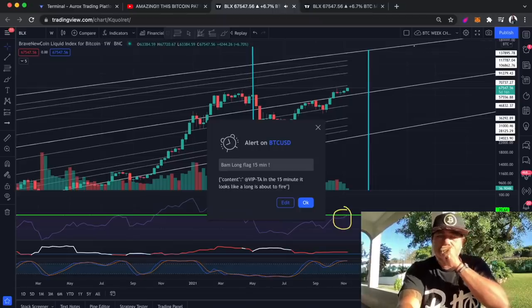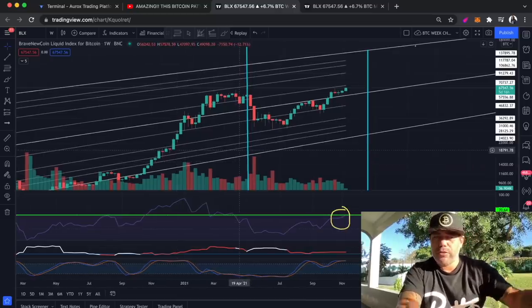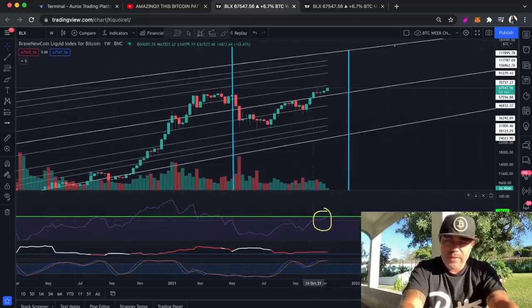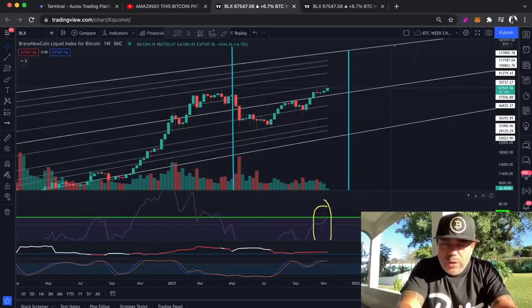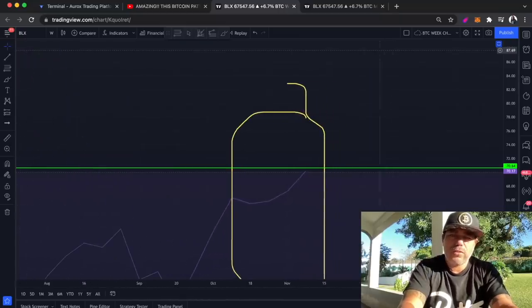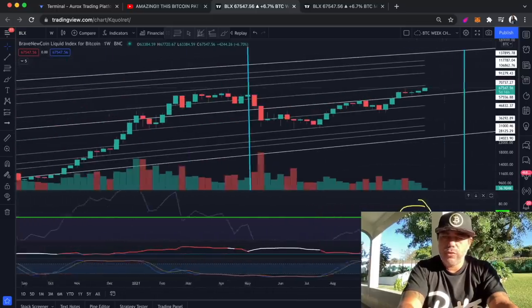On the BAM BAM indicator on the 15-minute chart, you get pop-up alerts on your phone, your email, whatever you want. Now this is the weekly chart — I told you it's important to check this area. The purple line needs to break that green line. Are we doing that at the moment? Look, we are getting very close. Let me zoom in — you can see we are getting very close to the green line.